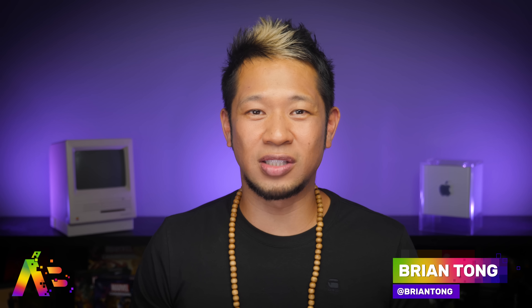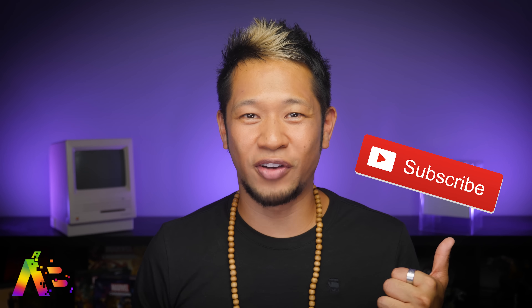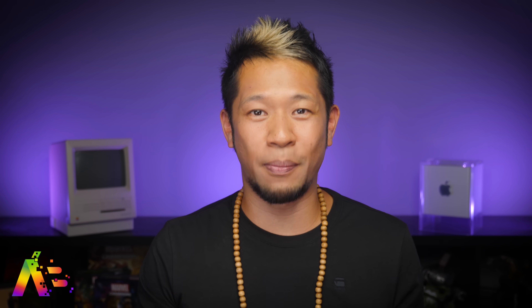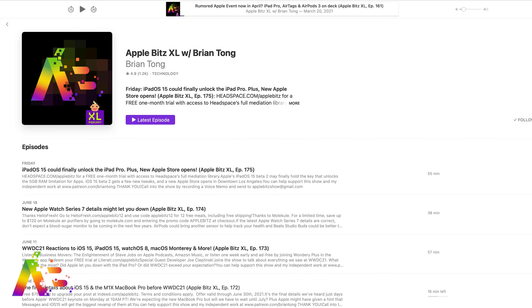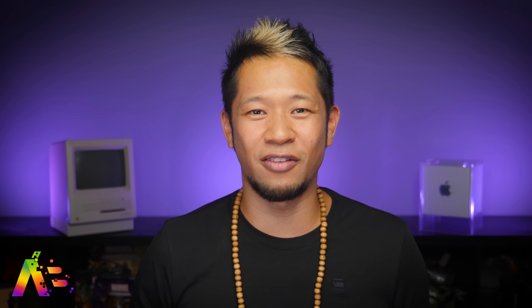All right everybody, that's going to do it for this video. If you like what you see, give me that thumbs up and hit that notification bell to get all my videos when they drop. And if you want more Apple goodness, you can check out my Apple Bits XL audio podcast to get the latest deep dive with all these stories and new ones every week with special guests. Thank you so much for watching. I'll see you all next time. Take care and be safe. Peace!